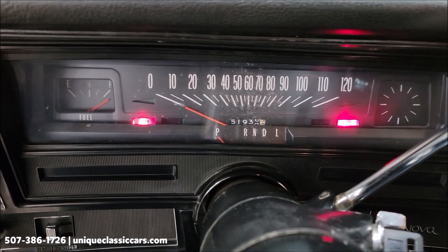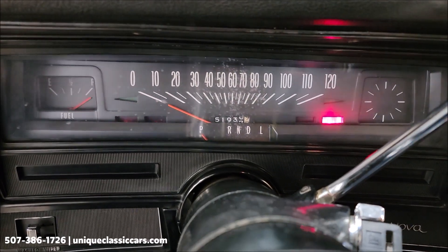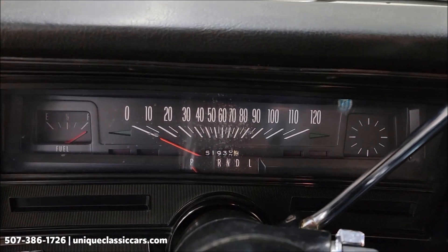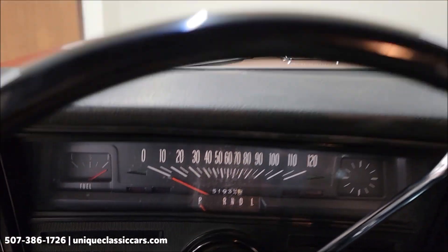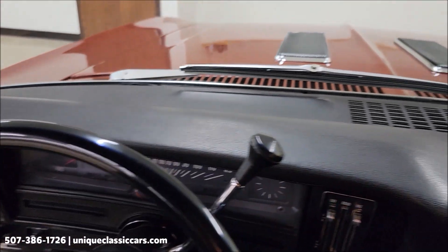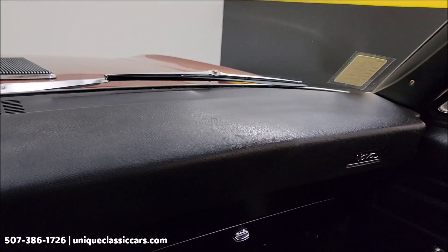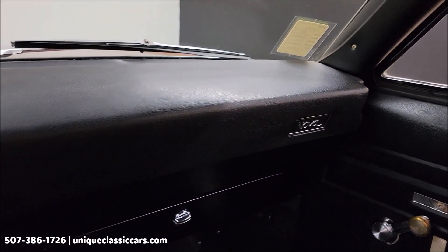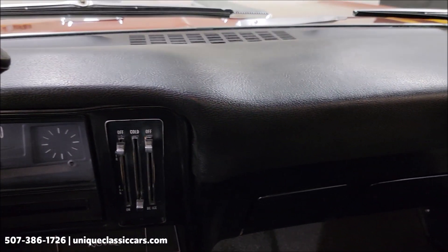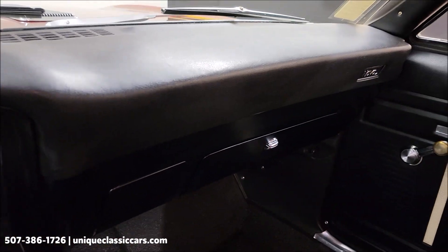Let's go ahead and fire it up. A little cold-blooded — we'll let it warm up. Got a 350 underneath the hood and it's been built. It's responsive, a little lopey as far as the cam goes. You can see it's a no-frills interior, just a good looking, clean car inside.